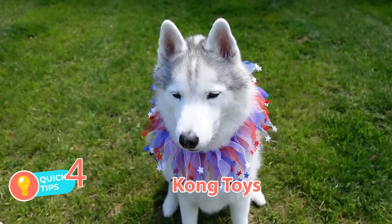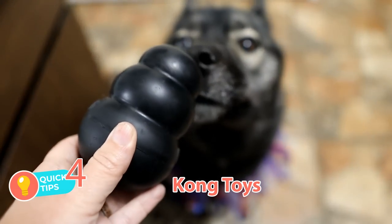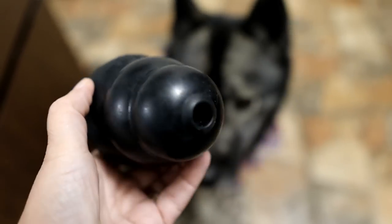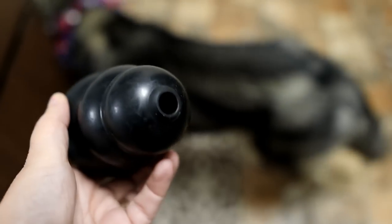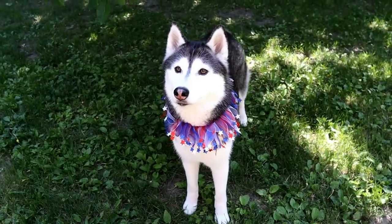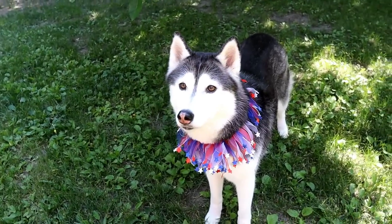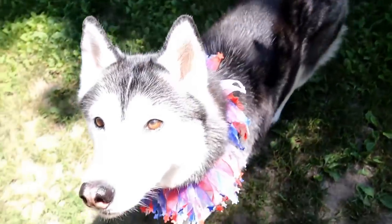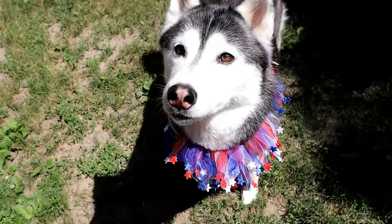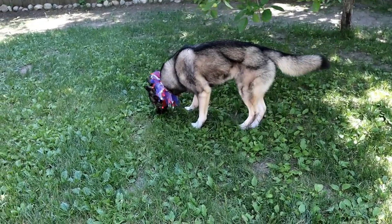Tip number four: Kong toys. Kong toys are a great distraction for dogs. These toys are great because you can stuff them full of food and freeze them, so they'll last a really long time. You can even do multiples so you have a few throughout the night. Always supervise your dog when they have one of these. If your dog can focus on the treat even when fireworks are going off, this also gives them positive reinforcement that fireworks mean fun treats. I have a list of fun recipes in the video description below for ideas on what to stuff them with.